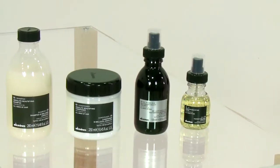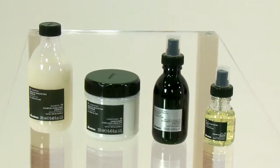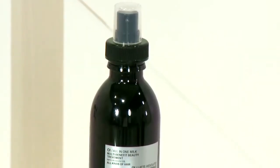Hi, my name is Angelo Seminaro and I'm Davines Artistic Director. I would like to introduce you to a new product being launched by Davines. Davines has proposed a new and revolutionary multifunctional product which is part of the OI family, able to guarantee immediate results from the first application. This product is called OI All-in-One Milk and it's a multi-benefit beauty treatment.